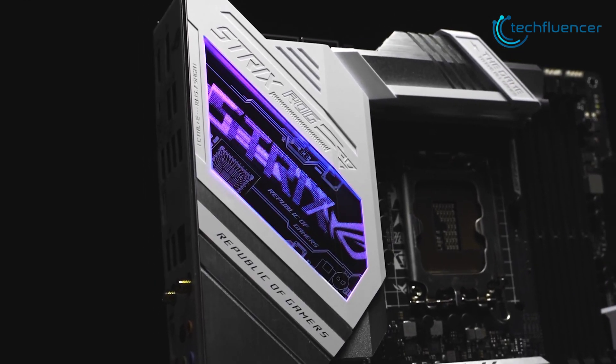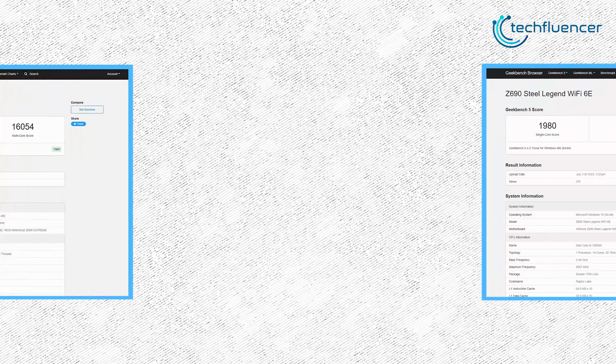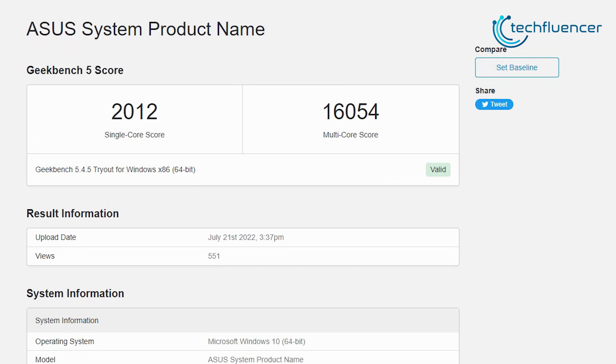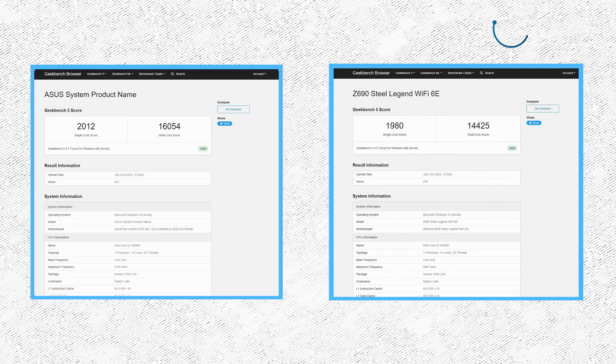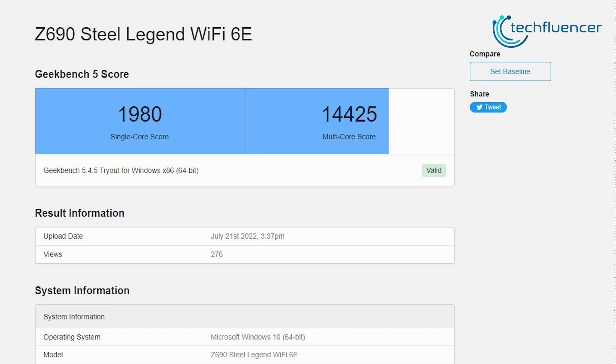The i5-13600K was tested using two different Z690 motherboards: the ROG Maximus Extreme and ASRock Steel Legend Wi-Fi 6E. On the ASUS test bench, the processor extracted about 2,012 scores in single-core and 16,054 in multi-core testing. The ASRock test bench, however, had slightly lower scores of 1,980 and 14,425 respectively.